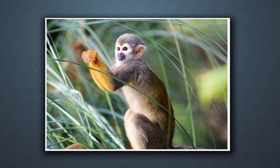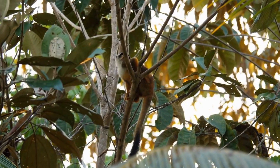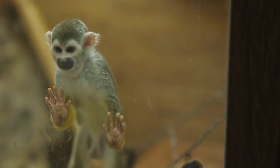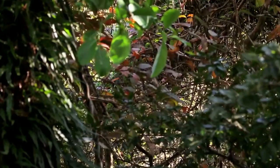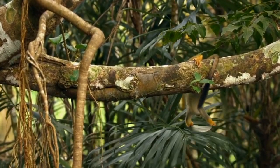They have a white or yellowish underbelly, and a black face with a white or yellowish band across their forehead. Their long, slender tail is not prehensile, but helps them maintain balance as they move through the trees. Despite their small size, squirrel monkeys are known for their agility and acrobatic abilities — able to jump up to 10 feet between trees and run along branches with remarkable speed and dexterity.